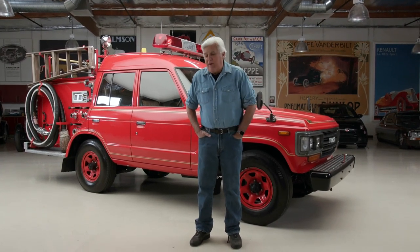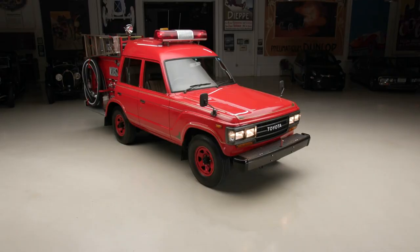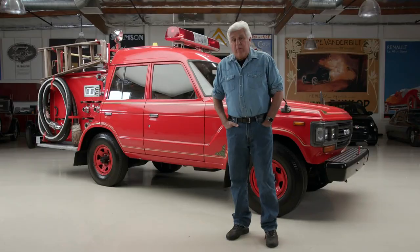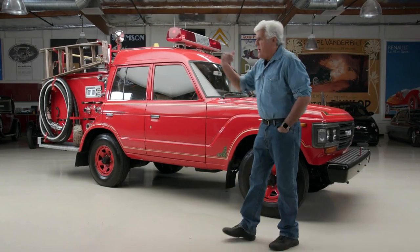Welcome to another episode of Jay Leno's Garage. As you know, we pride ourselves here in trying to feature every kind of vehicle around — supercars, goofball microcars. And this is a really unusual one. This is a Toyota Land Cruiser fire truck, appears to be a 1989 model. You might remember Brian Corsetti — he was on here a while back, he was a Land Cruiser guy. He's the one that brought us this one. Brian, come on in.